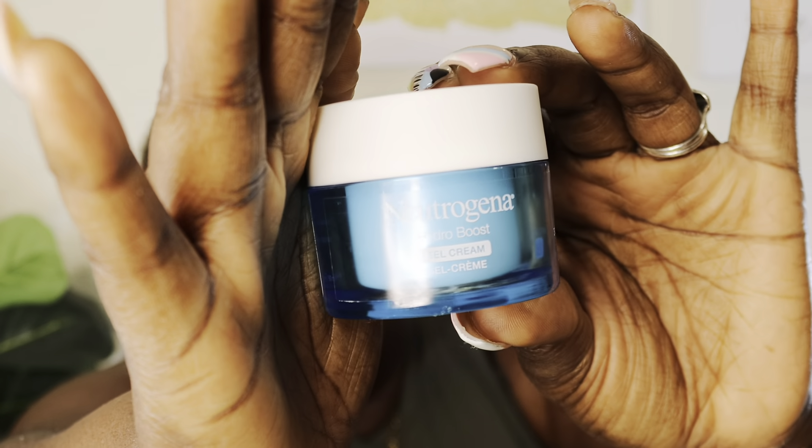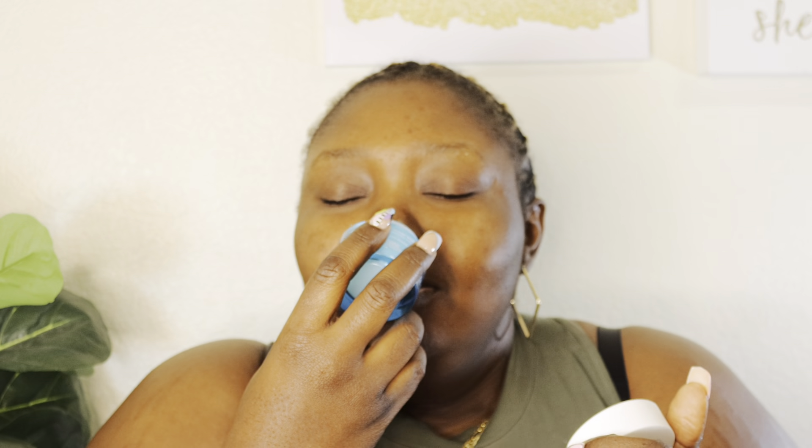Next up is the Neutrogena Hydro Boost Gel Cream — this is like my holy grail. Whenever I go away and come back, this cream is always there for me. This gel cream feels so soothing, and I love the smell — it has that posh smell to it. It's part of the Hydro Boost line. I love this cream because it just gives my face that extra water moisture locked in. Right now I have nothing on my face, so I'm going to apply everything in just a second after I finish reviewing the products.